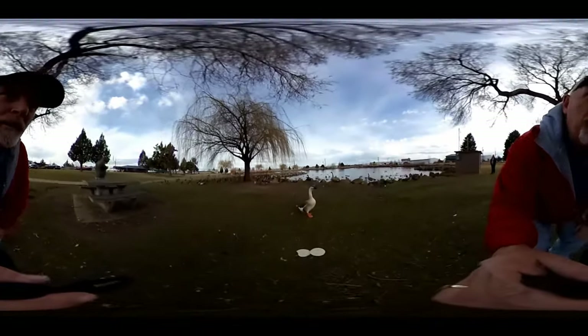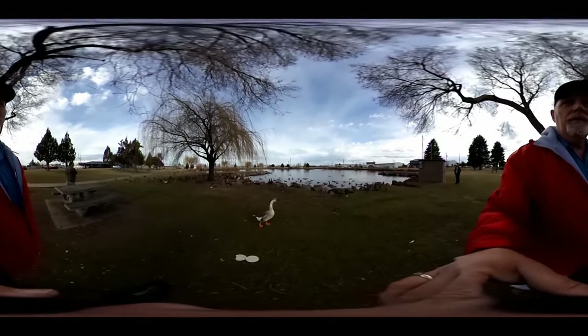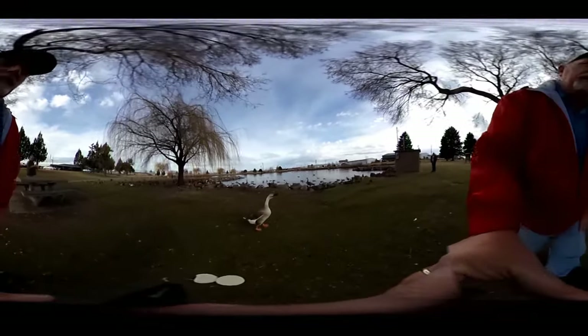So we're in a park here in Redmond and we've got some guy feeding some geese and ducks here. We're gonna see if we can get them to come very close.